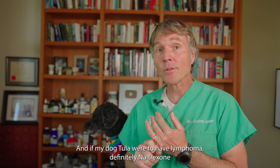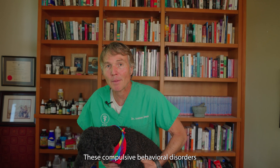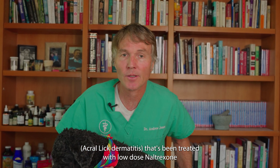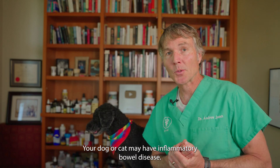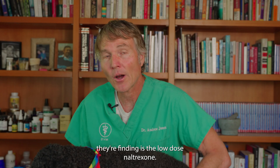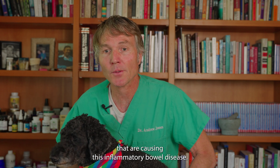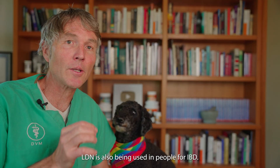It's also being used as a single-agent treatment, and if my dog were to have lymphoma, Naltrexone would definitely be way up on my list. There are also compulsive behavioral disorders — dogs that chronically lick their front paw, acral lick dermatitis — being treated with low-dose Naltrexone. If an animal has chronic vomiting or diarrhea, your dog or cat may have inflammatory bowel disease, and low-dose Naltrexone is a serious treatment to consider. It modulates opiate receptors within the cells involved in inflammatory bowel disease, and they're seeing a marked reduction in clinical signs with LDN.